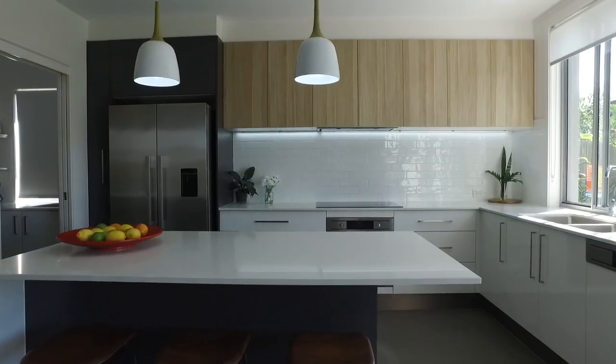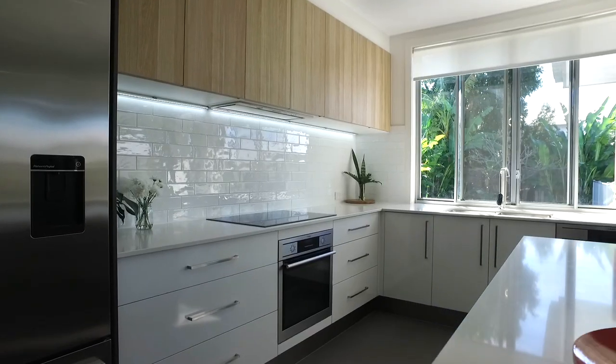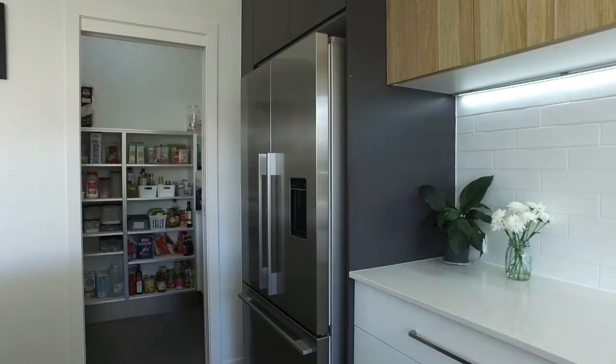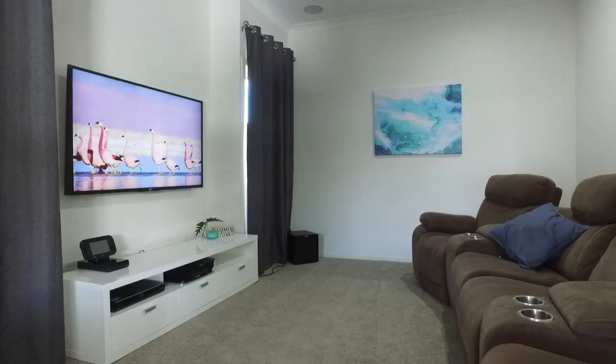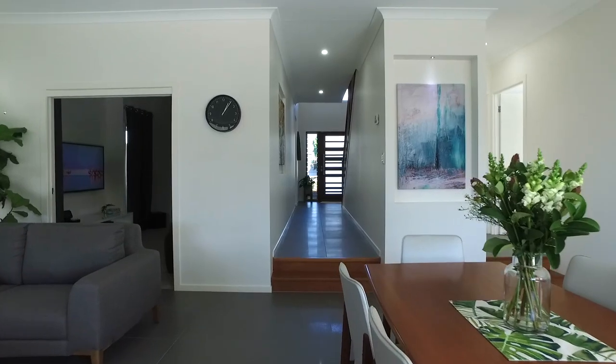The kitchen is immaculately finished with stone benchtops, quality appliances and large walk-in butler's pantry. Ducted air conditioning flows throughout the home and an in-ceiling surround sound media room completes the lower level.